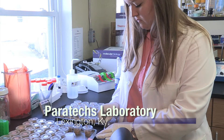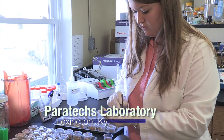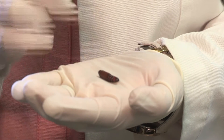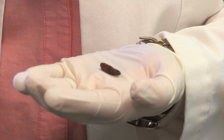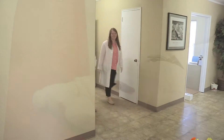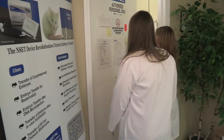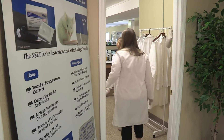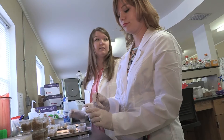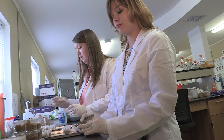UK student Alana Wright works with a genetically engineered form of the nudivirus. The nudivirus is a sexually transmitted disease that naturally affects corn earworm moths in some states. While working at Paratex, a small biotech company in Lexington, Wright, along with her mentor Kendra Steele, a Paratex research scientist, created the genetically selected form of the insect STD.